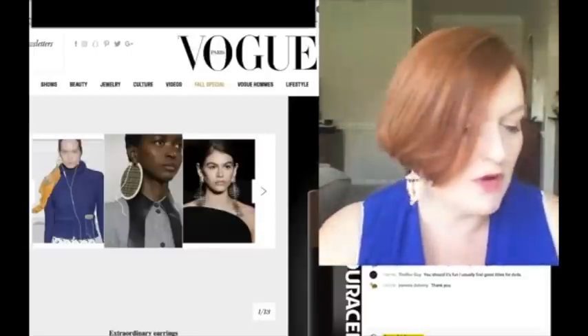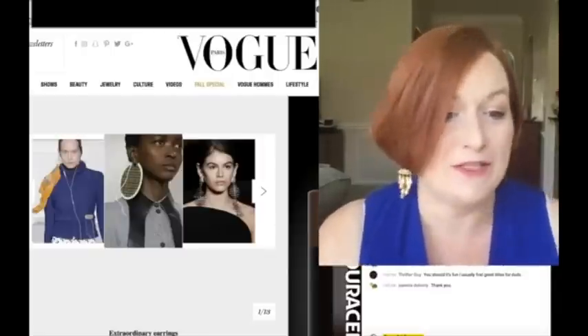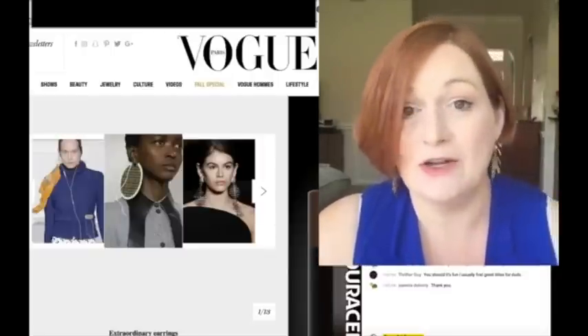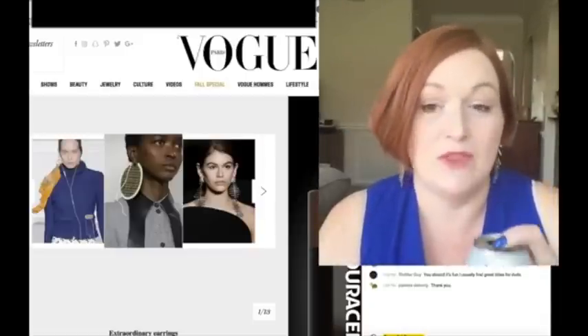Now, I don't personally dress for trends, but there are people that really do. There are people looking at this going, okay, this is what I need to be prepared for in the fall and maybe in the winter.